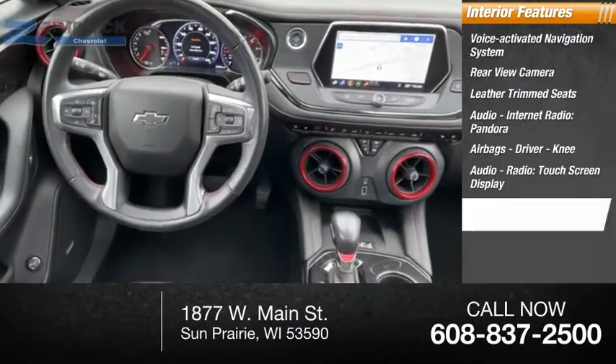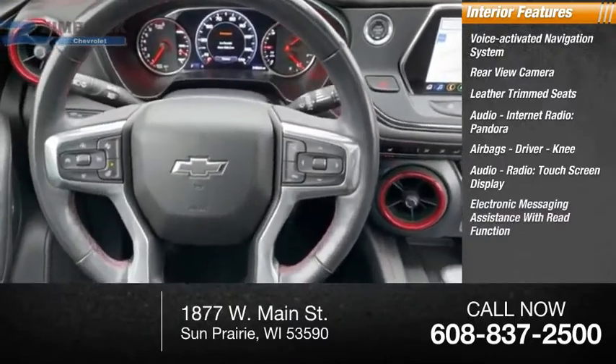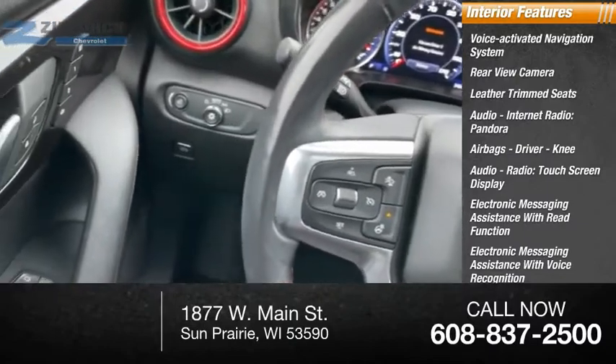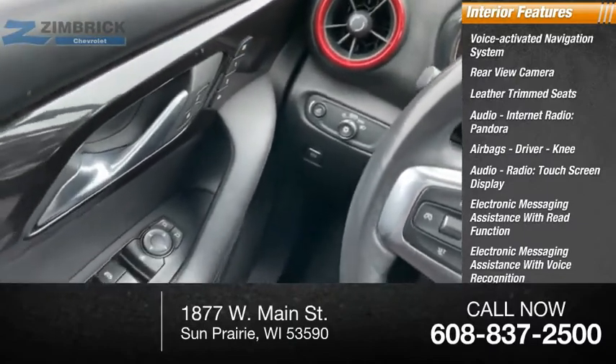Touchscreen display, electronic messaging assistance with read function, electronic messaging assistance with voice recognition, audio, internet radio, Stitcher, and cruise control.